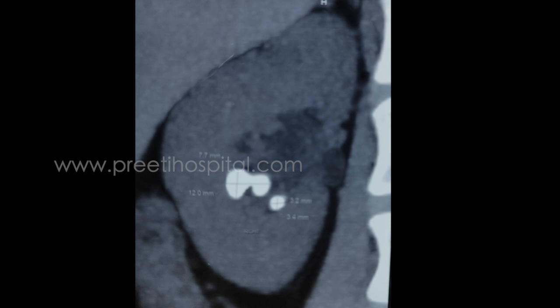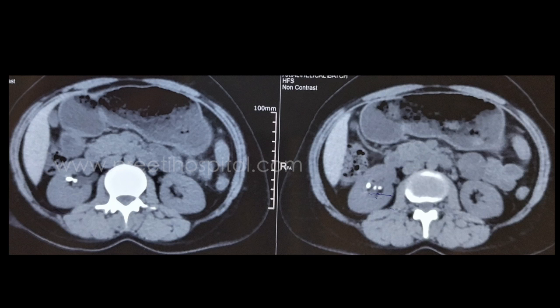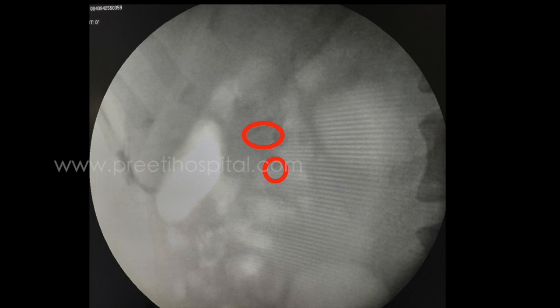Therefore, we suspected infundibular narrowing or a caliceal diverticulum. This is the axial cut showing the stones in the lower anterior calyx. This is the fluoroscopy image showing the stones were faintly radiopaque.